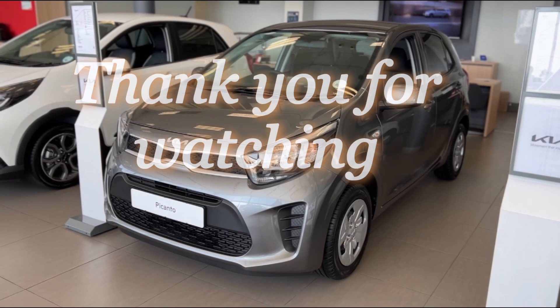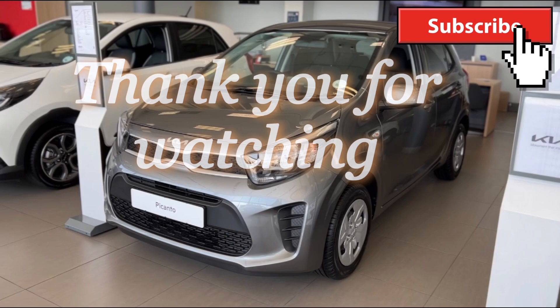Thank you for watching. Please don't forget to like, comment, and subscribe to this channel.